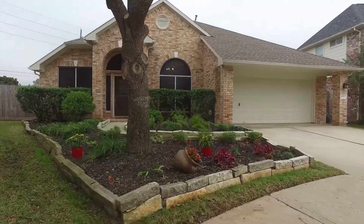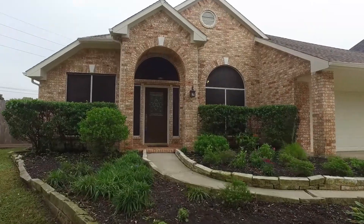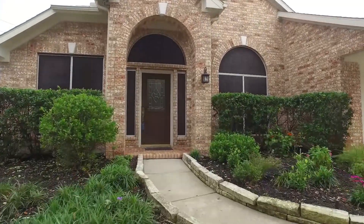Welcome to the virtual tour of this rare one-story find in Siena Plantation. This home is situated on an oversized lot, tucked away in a quiet cul-de-sac.